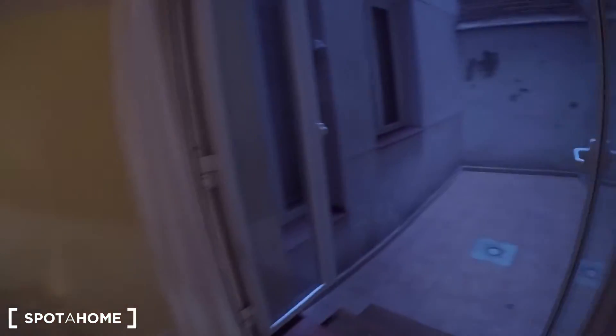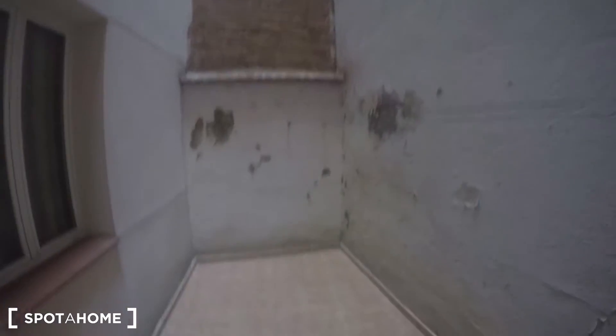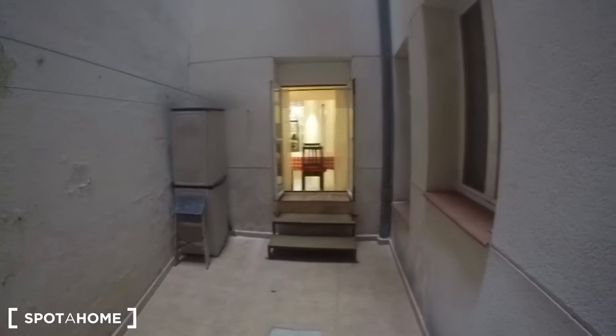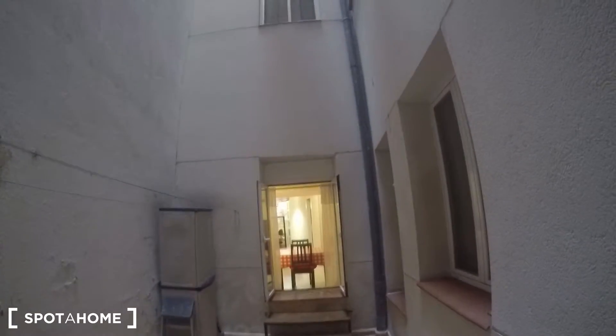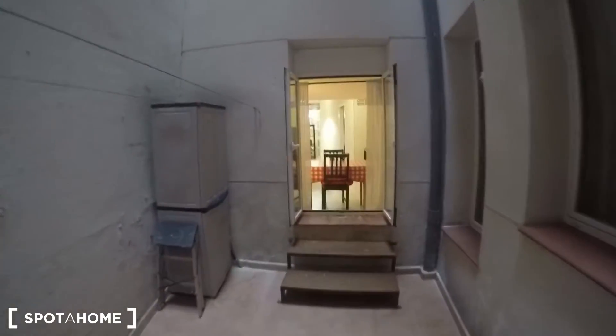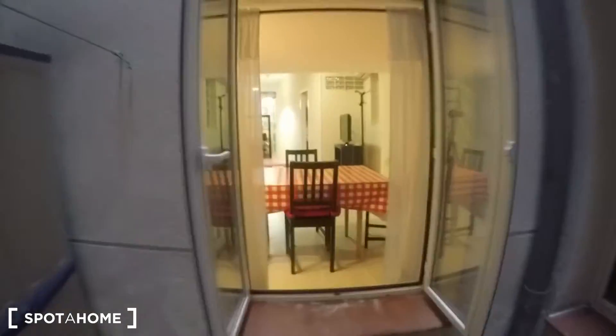This interior patio is private for you. Here you can hang your clothes on the lines or store things in this wardrobe. It's nothing fancy, but it's always nice to have a patio like this in a property. And remember, it's going to be private for you — mainly you will use it to dry your clothes.